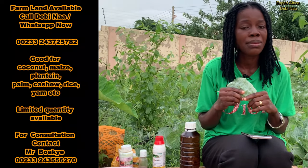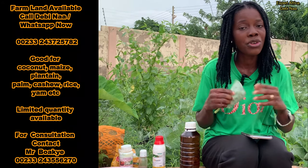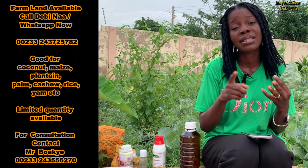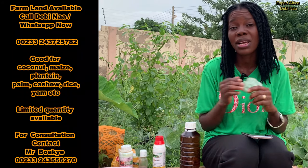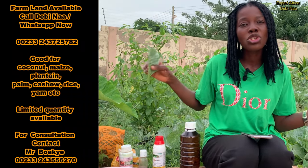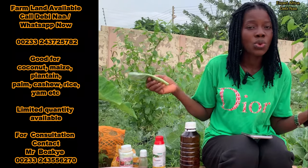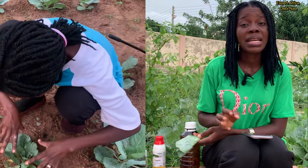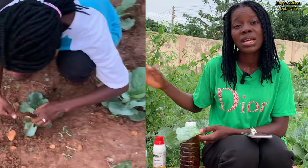When you get any of these chemicals, make sure you read the label well before you start applying, and read the instructions, especially those meant for cabbage. Some of them have a 21-day interval, some are 15 days, some are two weeks, and some are five days interval before using, depending on the chemical. So if you know you'll be harvesting your crop in the next five days, make sure you use a chemical with a two-day or five-day interval — don't use a 15-day interval chemical because that won't be safe for consumption.